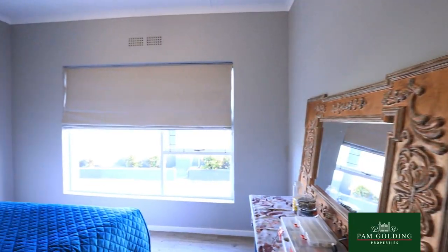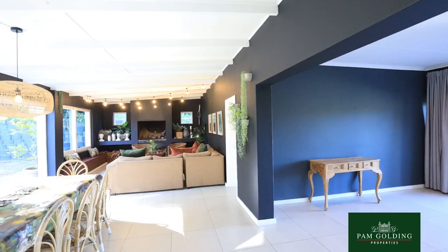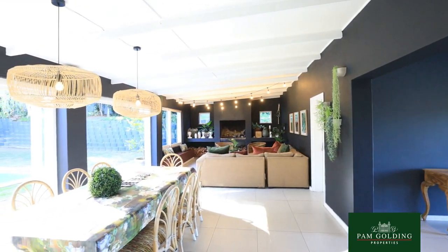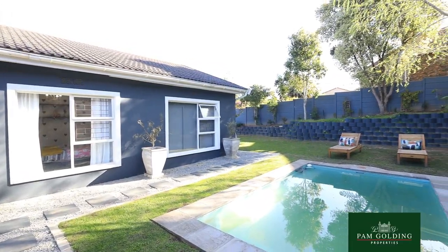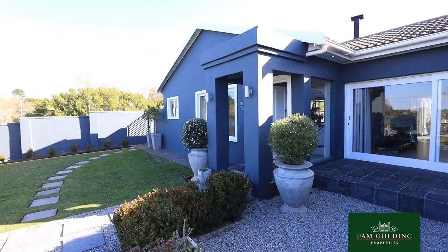It's got four bedrooms and two bathrooms, and it's got modern finishes throughout. It's got a tranquil, low-maintenance garden with a stunning splash pool. If you're looking for a property that's conveniently located, contact me today.